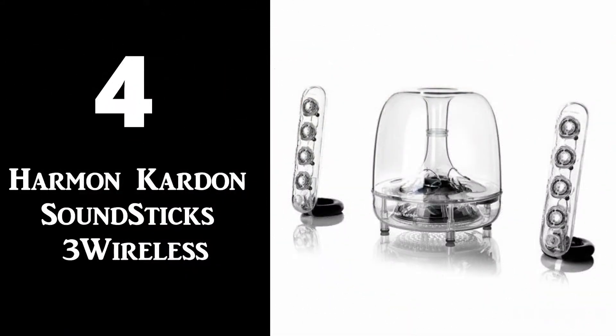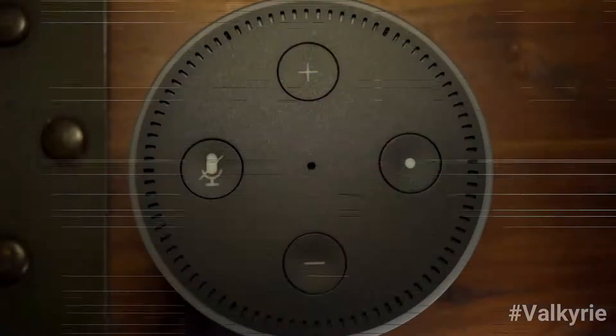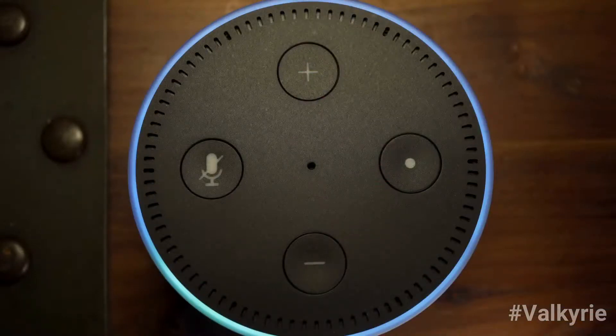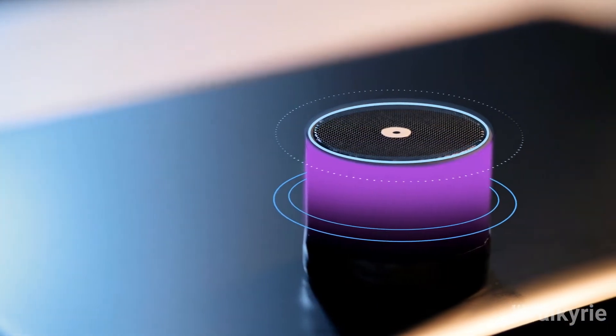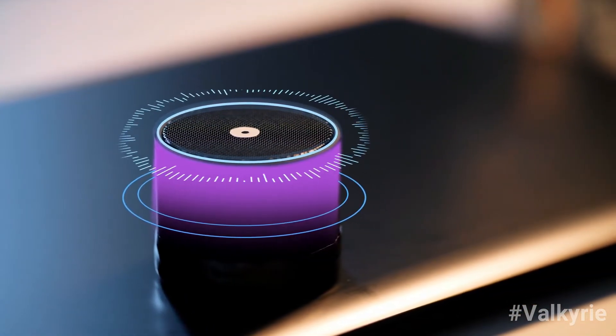Number 4: The Harman Kardon Soundsticks Pre-Wireless. Although you won't receive a headphone jack with these computer speakers for gaming, you'll get a unique design with excellent Bluetooth support. They enter pairing mode as soon as you turn them on, making it much easier to switch between sources without touching the speakers.